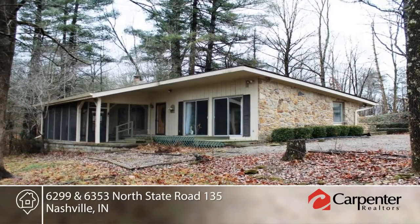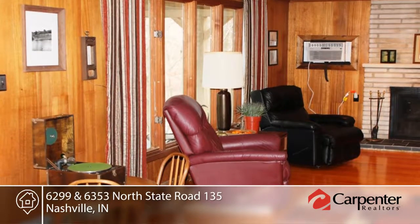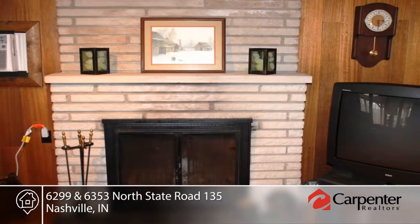Check out this beautiful two-bedroom, two-bath ranch with a great Brown County setting. The formal dining room leads you to the oversized living room with wood-burning fireplace for those chilly nights.